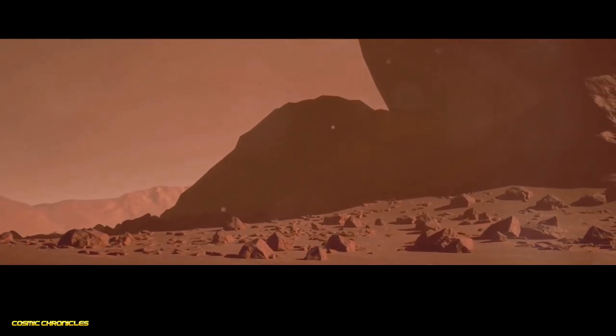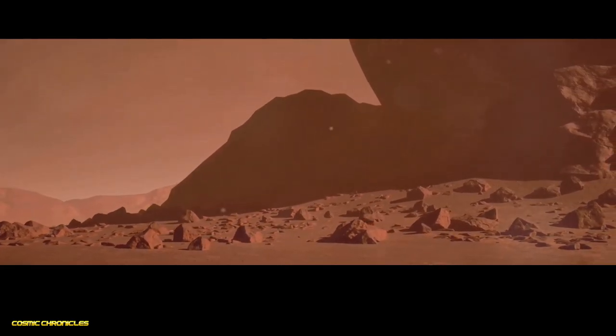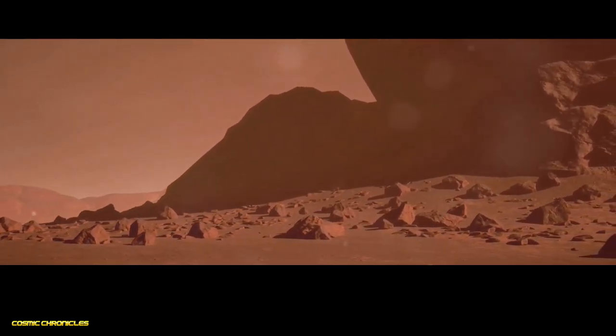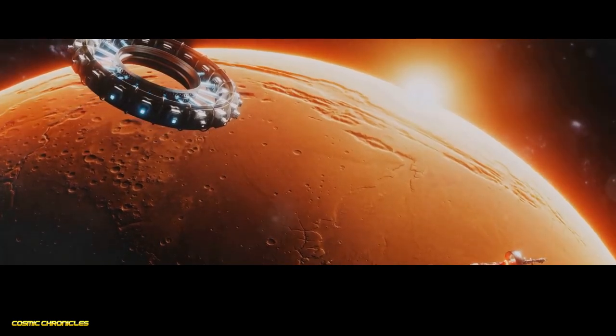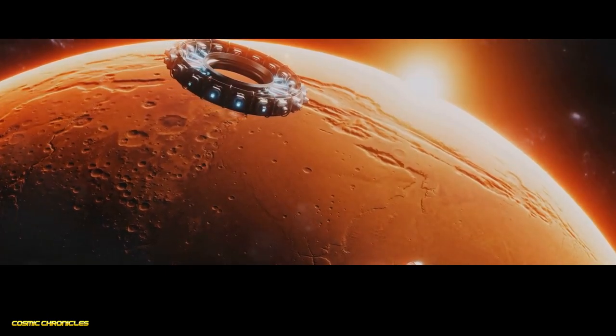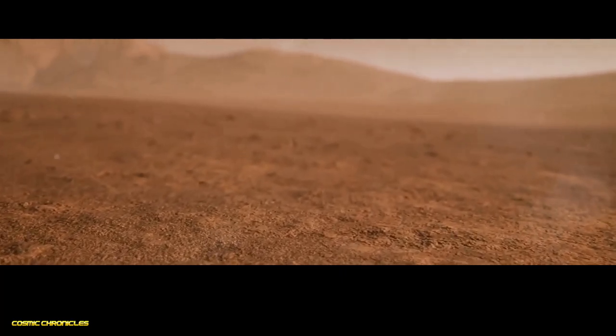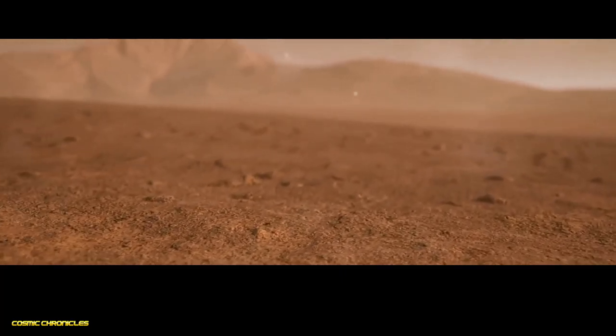Beneath the crust lies a thick mantle, composed primarily of oxygen and silicon, similar to Earth's mantle but much less active. At the heart of Mars lies a solid core, composed mainly of iron and nickel, with a radius about half that of Earth's core. Unlike Earth, Mars's core is no longer molten, meaning it doesn't generate a global magnetic field. This has significant implications for the planet's ability to retain an atmosphere, contributing to its thin and dry atmosphere today.